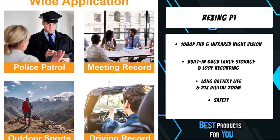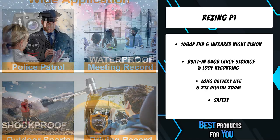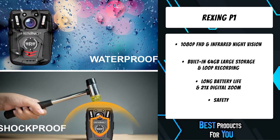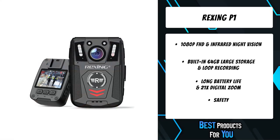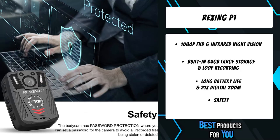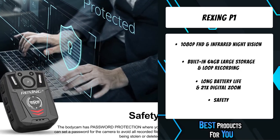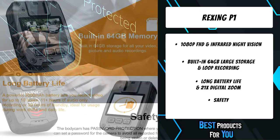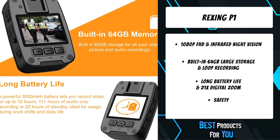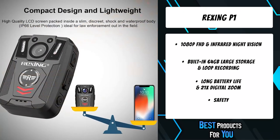With 1080p FHD recording, the Rexing body-worn camera is equipped with six infrared lights, capturing clear footage up to 50 feet away in pitch-black darkness. As the ultimate security gadget, the Rexing P1 offers great security throughout your upcoming shifts as a security guard, police officer, or bouncer. With a 170-degree ultra-wide angle, it can capture much more information for the critical scene nearby.